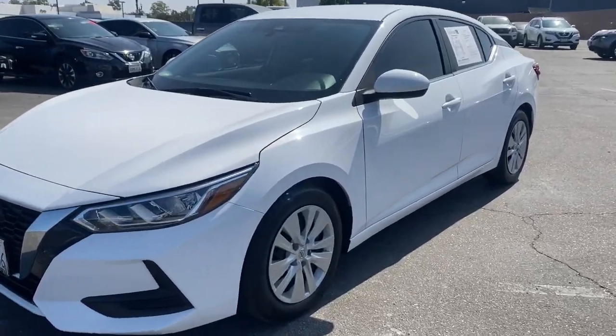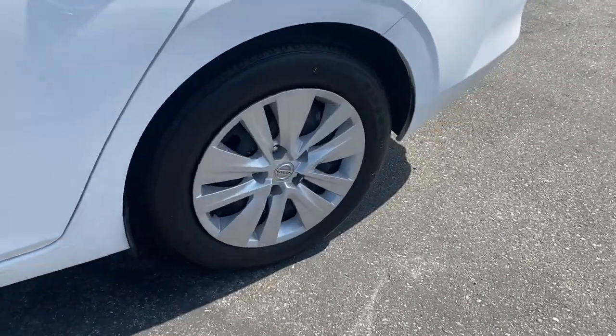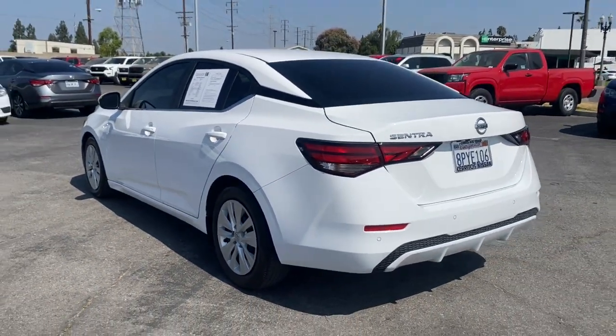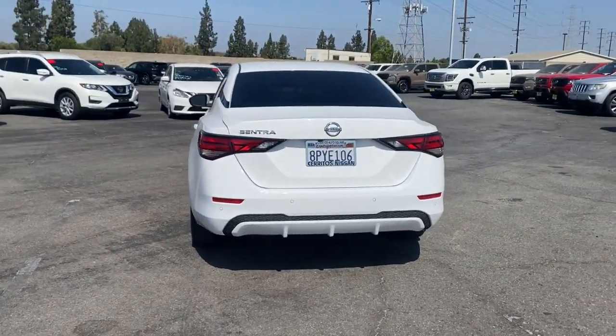Look no further than the 2020 Nissan Sentra. With less than 45,000 miles on the odometer, this vehicle provides excellent value. This roomy Sentra makes your daily drive fun, comfortable, and convenient.